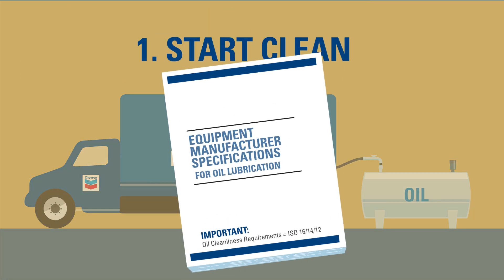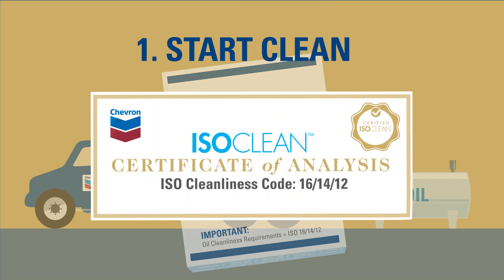Our lubricants are tested multiple times using industry-approved methods to guarantee that the lubricant you receive meets the cleanliness level your equipment manufacturer and component require. Thus, Chevron is certifying the new oil delivered meets all your cleanliness and performance specifications every time ISOCLEAN oil is dropped off.